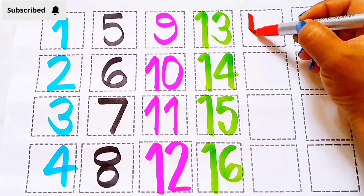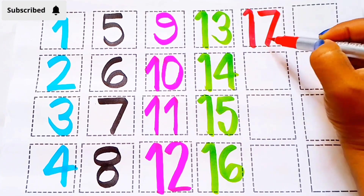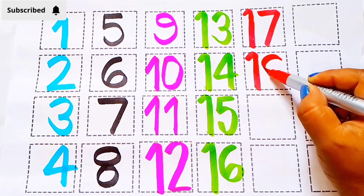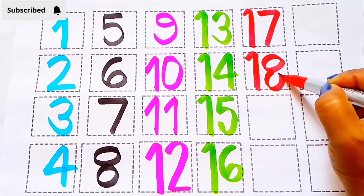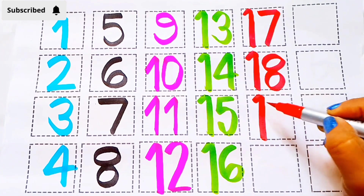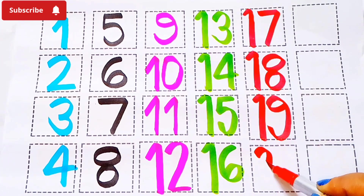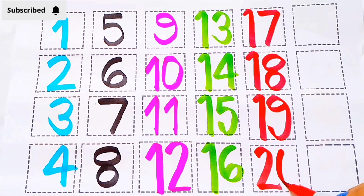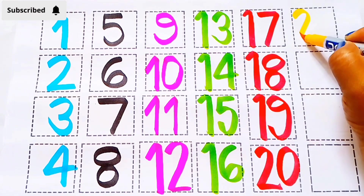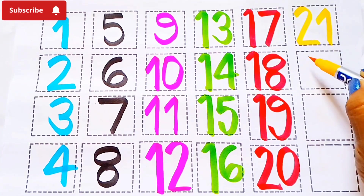Red color: 17 S-E-V-E-N-T-E-E-N, 18 E-I-G-H-T-E-E-N, 19 N-I-N-E-T-E-E-N. 20 T-W-E-N-T-Y.